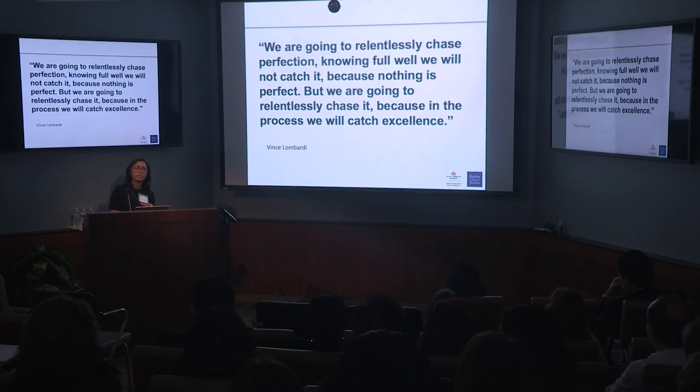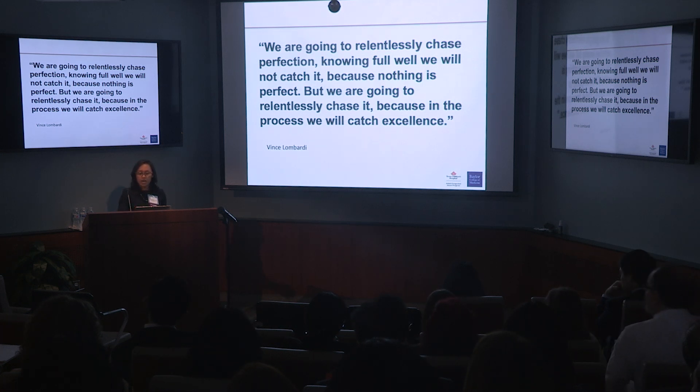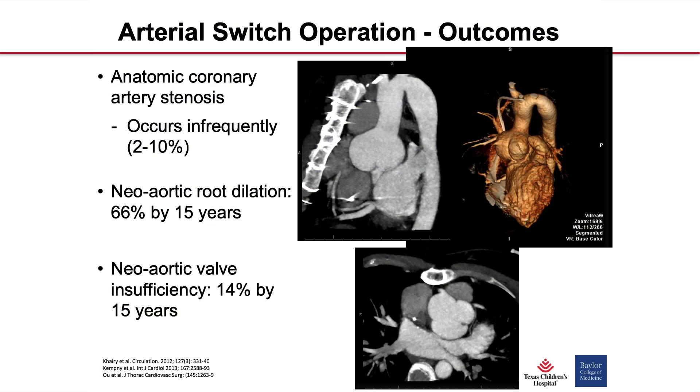The arterial switch operation is now the preferred surgery for D-TGA. You eliminate the systemic right ventricle, the intra-atrial baffles and their suture lines, and significantly reduce the risk for sinus node dysfunction, bradycardia, and atrial arrhythmias. But it's not perfect. Like in this case, you can get coronary artery stenosis — a relatively uncommon but real complication. And importantly, these coronary artery stenoses can develop decades post arterial switch operation, not just immediately post-op.